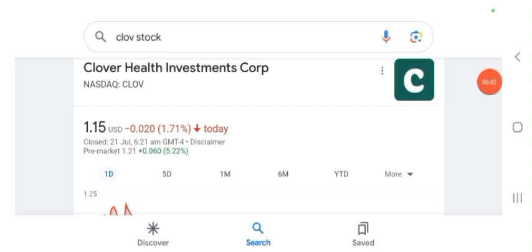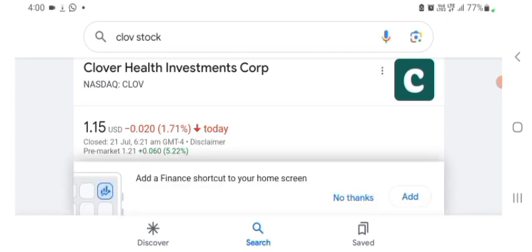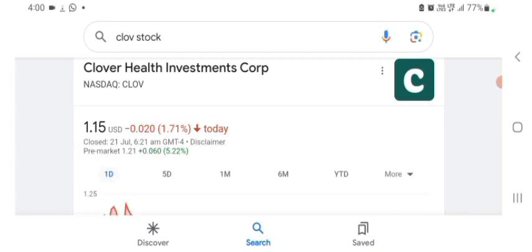Hello guys, welcome back to my YouTube channel. In this video we are going to talk about Clover Health Investment stock. I'm going to take a look at the fundamentals of the company and also the chart to see how this company is doing. I don't really know what Clover does, so I'm going to look at the profile here.